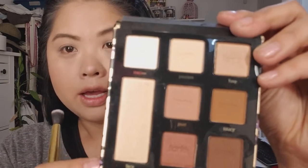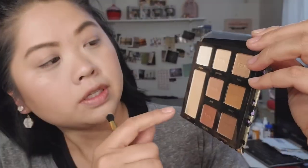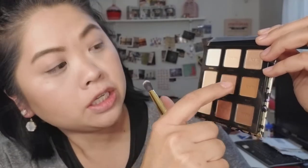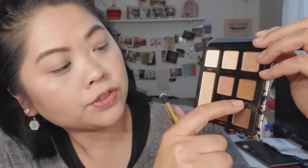I did my eyebrows and now I'm going into the palette. Let me go over the colors quickly: Meow, Lace, Passion, Foxy, Purr, Saucy, Hypnotic, and Midnight. I'm not going to use all of them. I'll take this side of the brush and go into the color that matches my eyelid color and put that all over the lid.